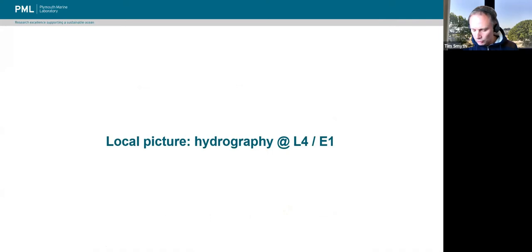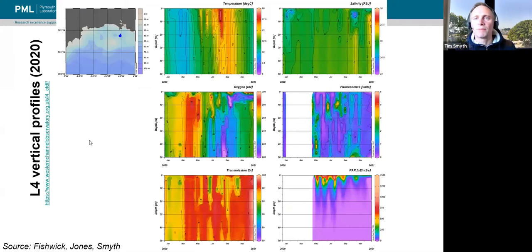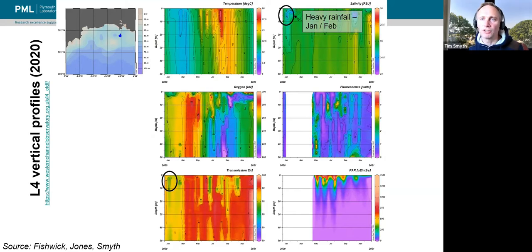What does that mean for the hydrography at our long-term time series sites at L4 and E1? The parameters we measure at L4 — about four nautical miles offshore of Rame Head — include temperature, salinity, oxygen, fluorescence, and transmission. Transmission gives you an idea about how clear the water is: approaching 100% means very clear, about 50% means pretty murky. This is also the photosynthetically available radiation. When we get heavy rainfall working its way through the Tamar Estuary and spilling out into the Western English Channel, we see salinities much lower than expected — around 35 normally, dropping to around 34.5. The reduced transmission shows sediment being washed out through the system.